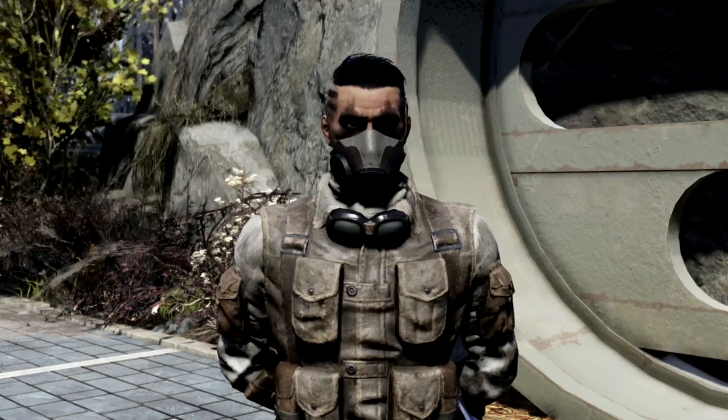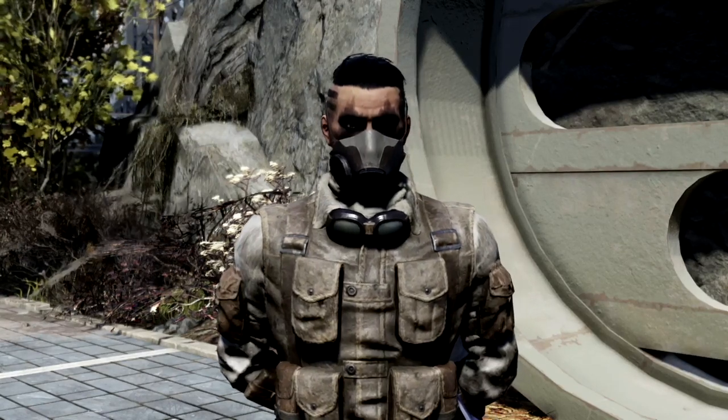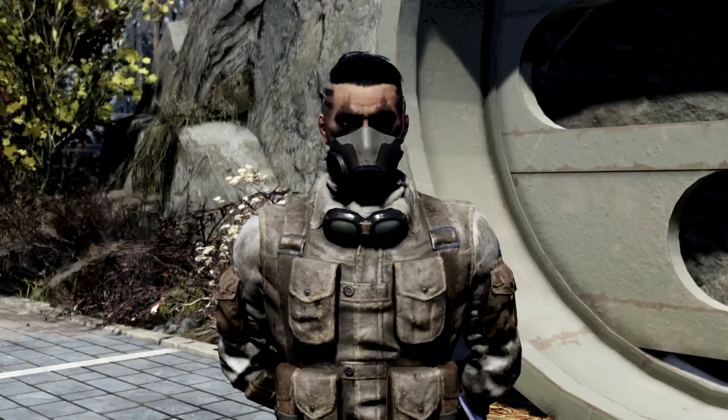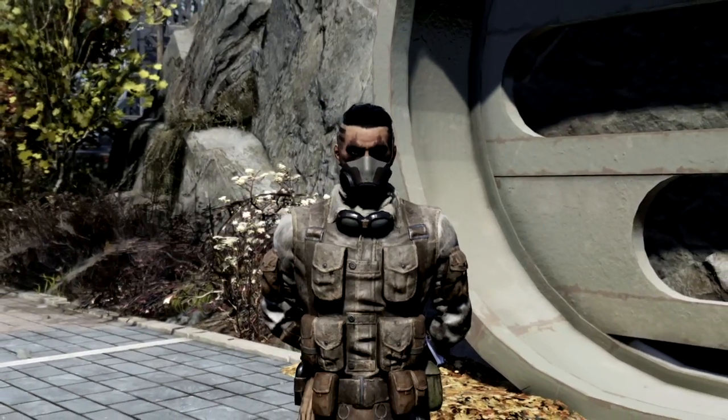What's going on YouTube? It's Bird here and in today's video we are going over some of the rarest masks in Fallout 76. But before we get into the video make sure you smash that like button so you can see this and subscribe for more Fallout 76 content. Let's get into it.